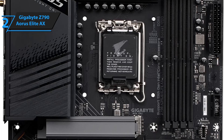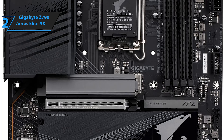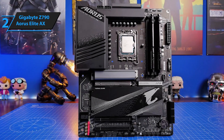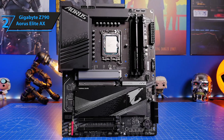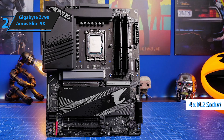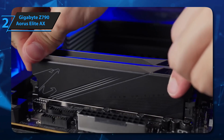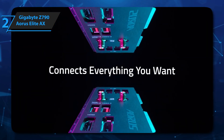To conclude, the Gigabyte Z790 Aorus Elite AX does more than a good job of pairing an enthusiast chipset with a moderate budget. It delivers a well-equipped motherboard without abusing your bank account. In addition to a conservative but high-end look with RGB, this device provides plenty of USB ports with enough storage options including four M.2 sockets, plus a basic but viable audio solution and VRMs ready for 12th and 13th generation Intel processors. It has everything you'd expect to find for its price. Thumbs up, that's for sure.